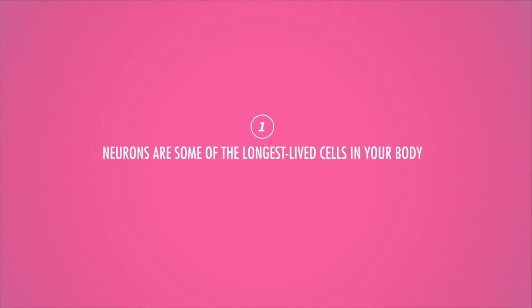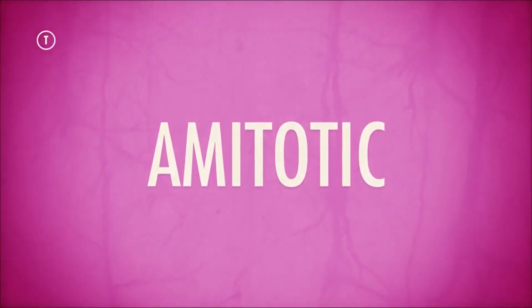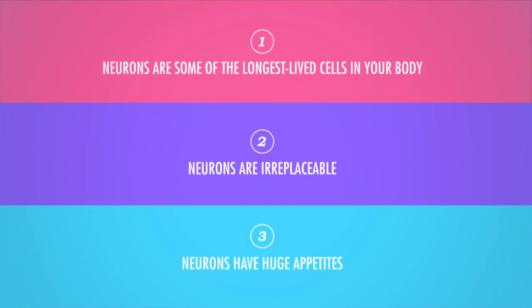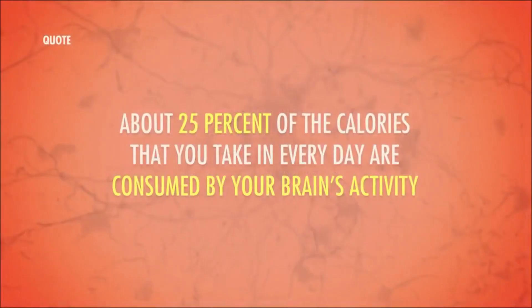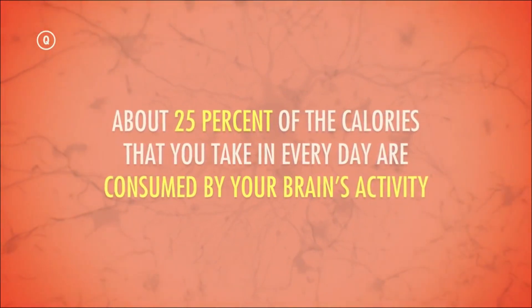Neurons are extremely long-living cells and some of them can live for your whole life. They cannot be replaced — they do not divide and you are born with all your neurons. Neurons need a lot of energy to keep functioning, and your brain alone uses almost 25% of all the calories you take in per day.